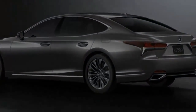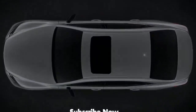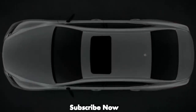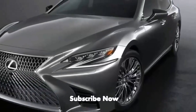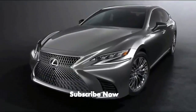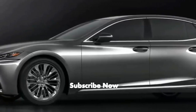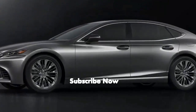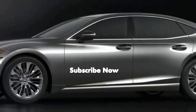Lexus is also touting the new LS as the embodiment of traditional Japanese philosophies of hospitality and craftsmanship. Lexus will begin selling the new LS late this year as a 2018 model, bringing it globally to 90 different markets. The most important market will be the US, but there's no shortage of competition in this segment, so rest assured the brand won't be pulling any punches.